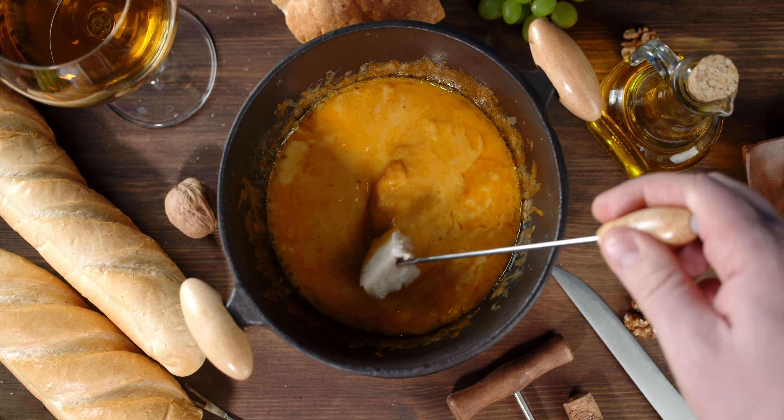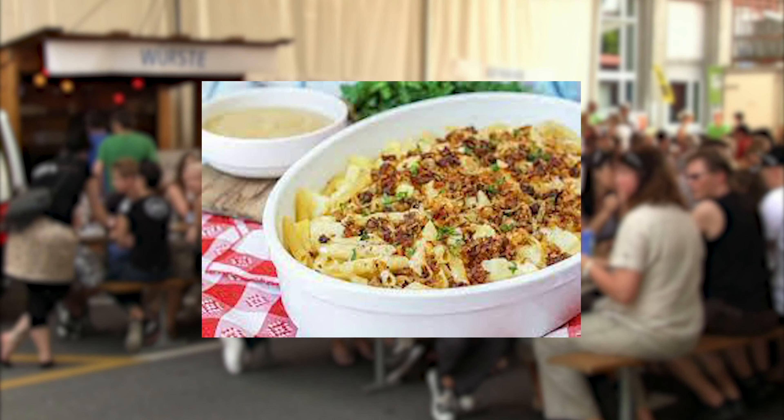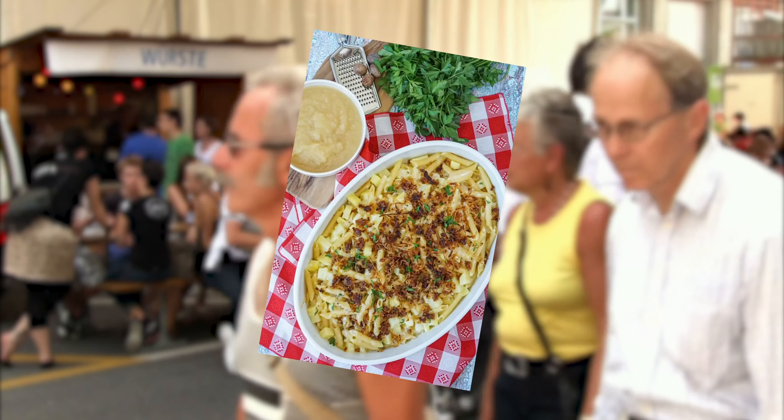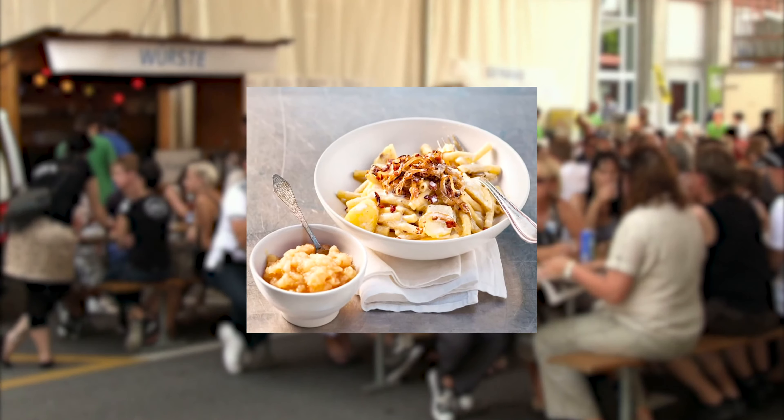Another classic and tasty dish is the Älplermagronen. This super pasta was invented in the 1930s by farmers in the Alps, and its ingredients include not only pasta, but also potatoes, cheese, fried onions and garlic. It's often served with stewed apples — imagine that!